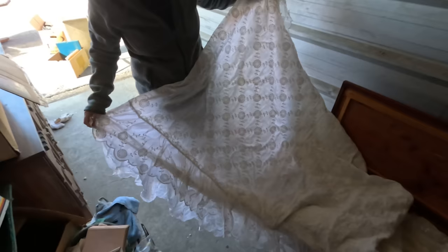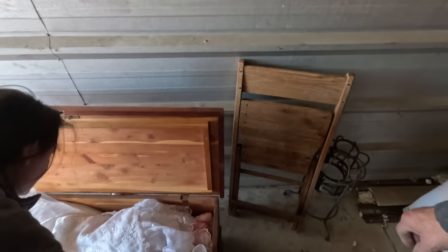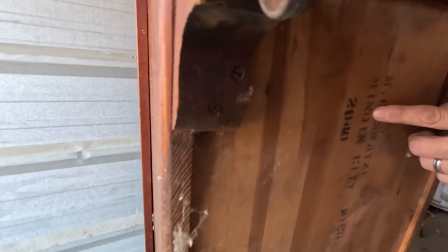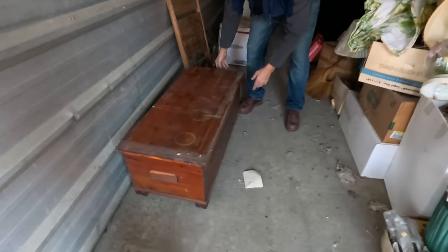This would be so cute in somebody's little spare bedroom. I haven't caught the maker on this yet. Flip it up — oh, there it is: M.L. Swayze, Minden City, Michigan. Never heard of it, but wow — this is again another amazing piece in here.